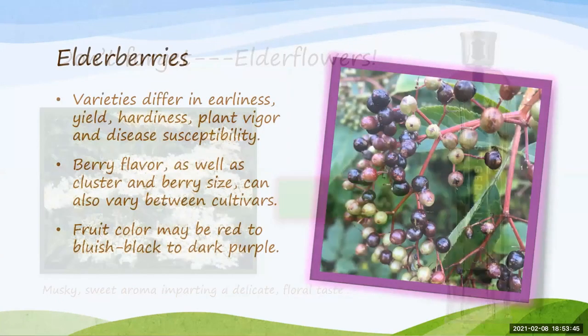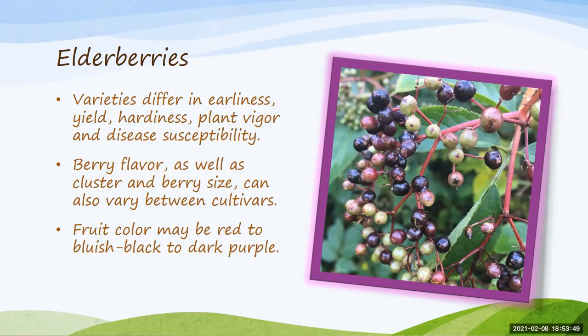Elderberries have many different cultivars to choose from. Most cultivars developed in the last 10 to 20 years have been developed in New York or Nova Scotia. The University of Missouri has released two new varieties that yield very well in the south — the Bob Gordon and the Wildwood. Make sure you research cultivars for your specific climate, as they differ in earliness, yield, hardiness, and disease susceptibility. Berry flavor can also vary, and fruit color can range from red and bluish to black to dark purple.